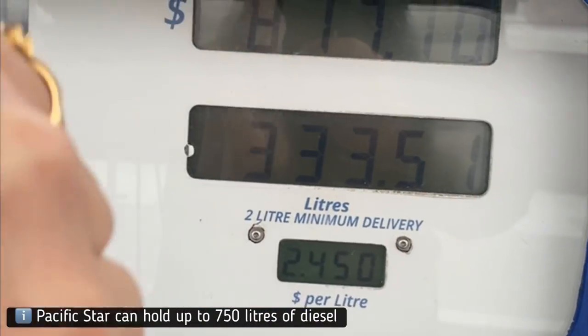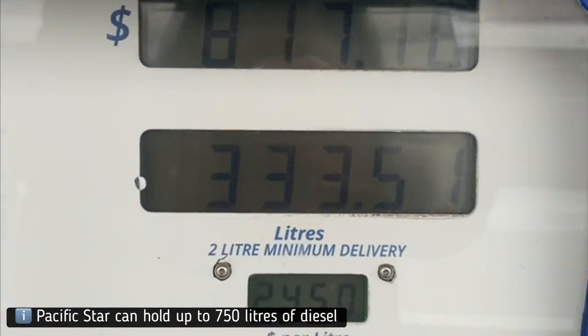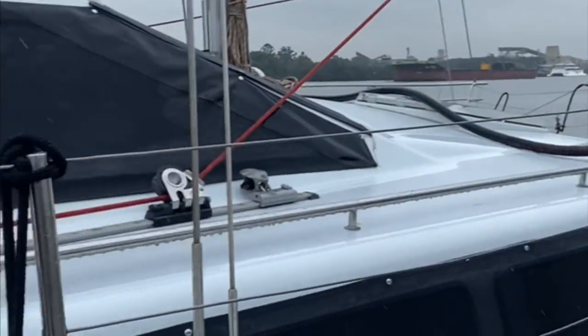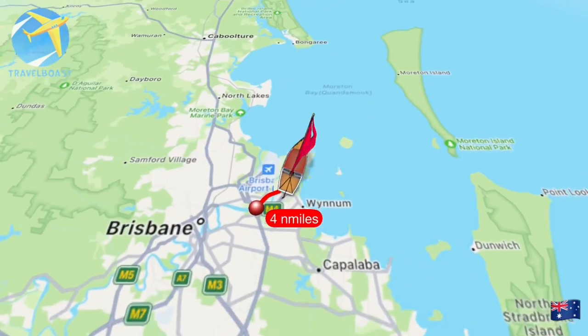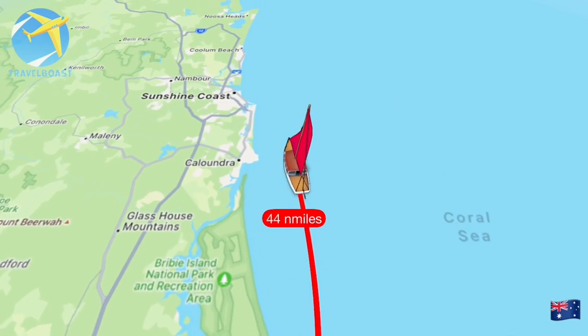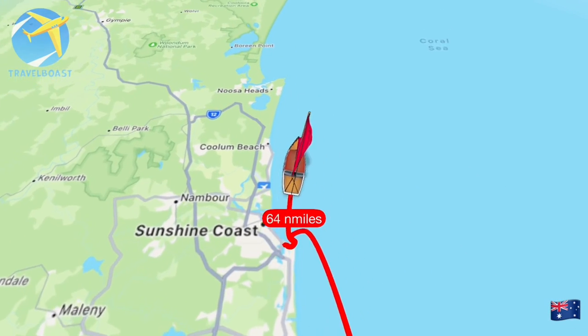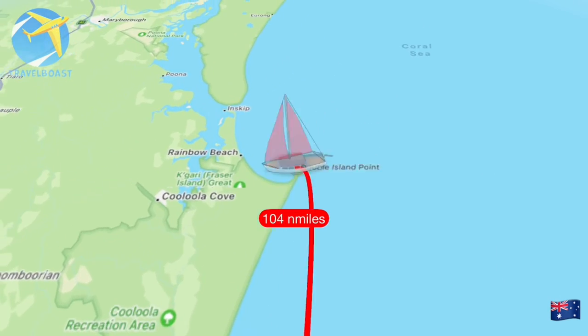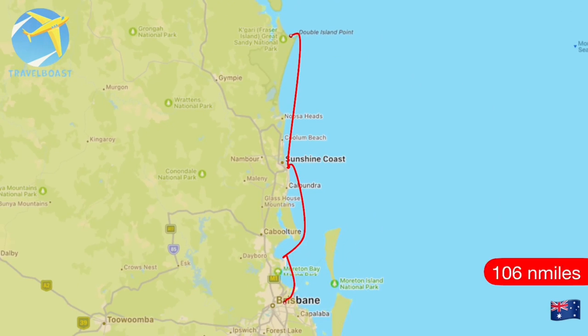As we were leaving Rivergate Marina we had to fuel up. Had a bit of a heart attack when looking at the bill but it had to be done. We left the Brisbane River heading north, spending an overnighter in Scarborough, then the following day heading into Mooloolaba Bar. The bar crossing was pretty good that day and the following morning we headed for Double Island Point.